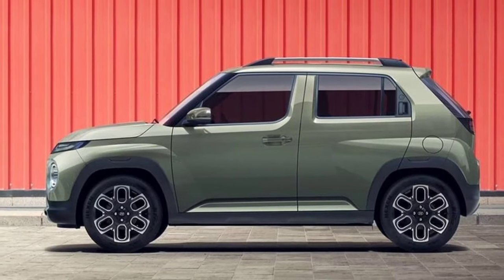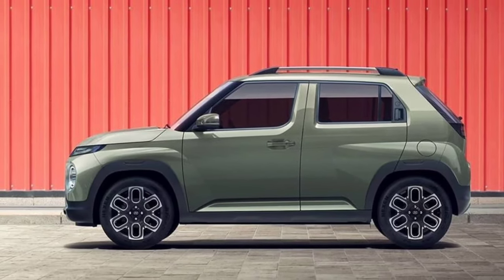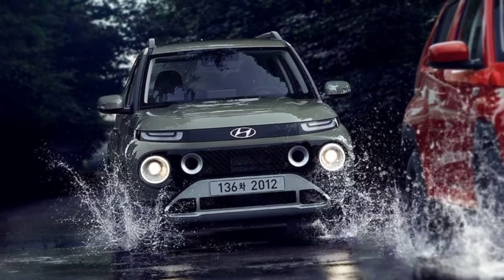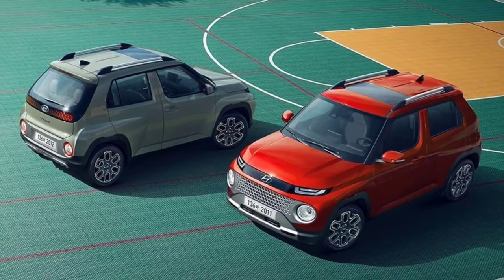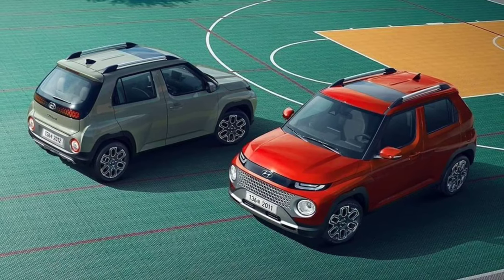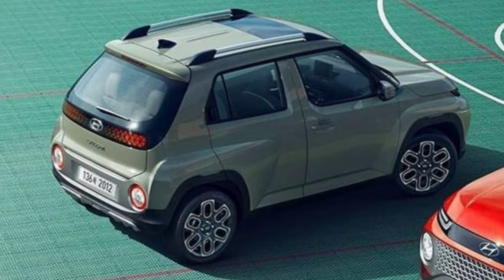Hyundai will also bring the Casper SUV to India soon. When launched in the Indian market, it will compete with cars such as the Tata Punch, Renault Kwid, and Maruti Suzuki Ignis. Hyundai will place this model a notch below the Venue SUV.